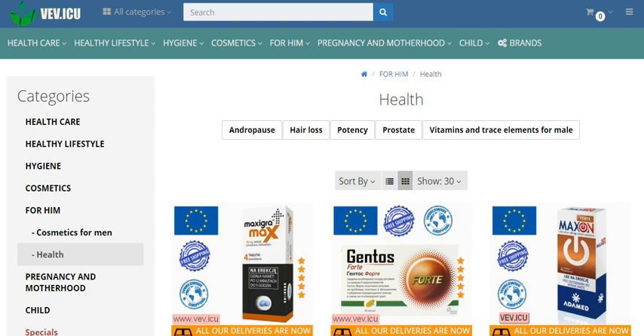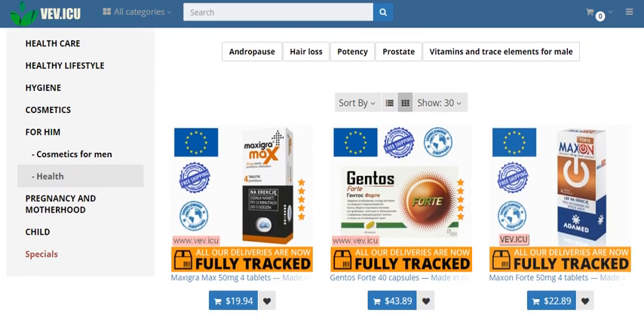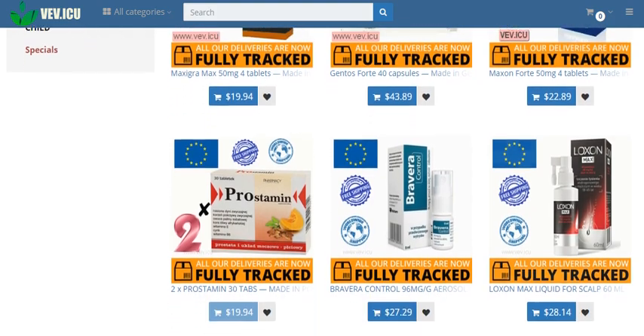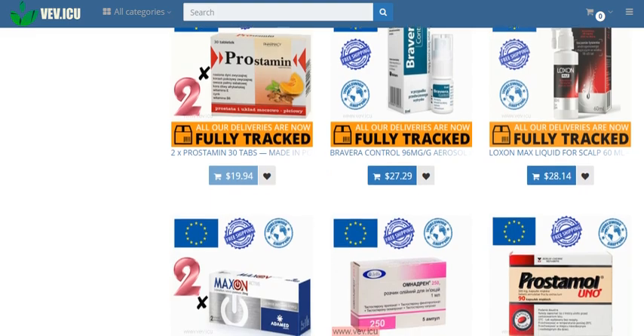How to incorporate Gentos Forte into your routine: simply take 1 capsule of Gentos Forte 3 times a day, preferably an hour after meals, with a sip of water. For optimal results, continue this regimen for up to 12 weeks, after which consult your healthcare provider for further guidance.